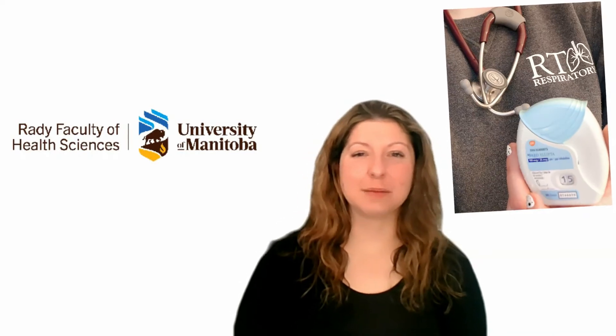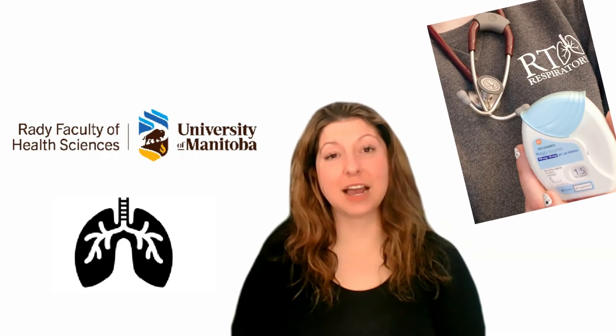Hi everyone, my name is Caitlin and I'm a registered respiratory therapist. I'm here today to talk to you about respiratory therapy at the University of Manitoba.